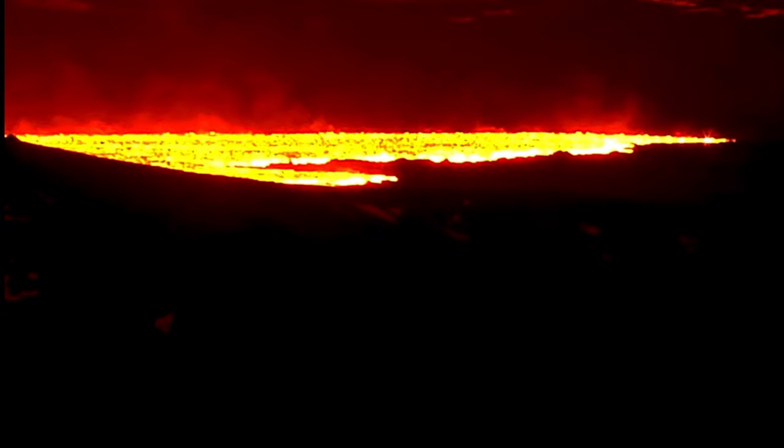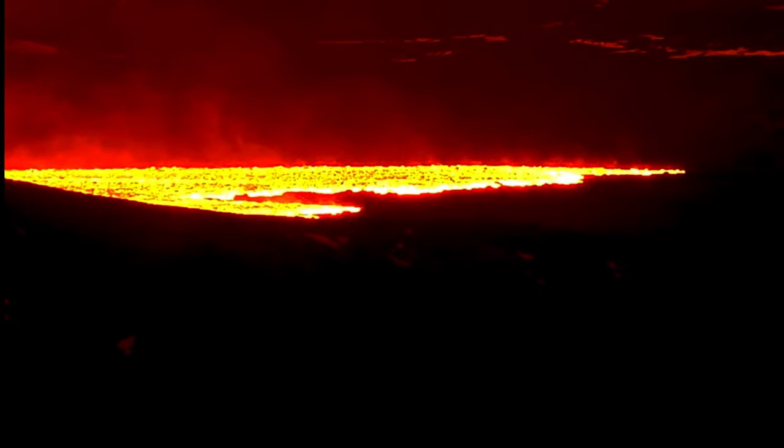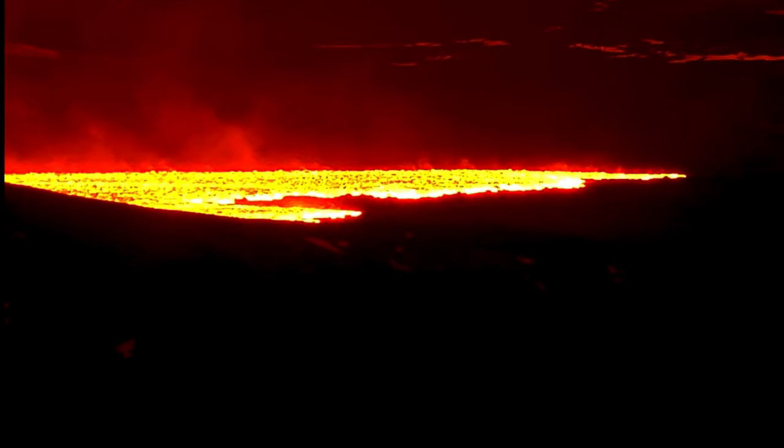Construction workers are working frantically to stop the flow of this lava that is heading towards the Blue Lagoon. Another large eruption at Iceland Volcano towards Grindelweck, and this is the Sandnukr Range — a mile-long fissure opening up. Some amazing images here brought to you by Daily Events Worldwide.